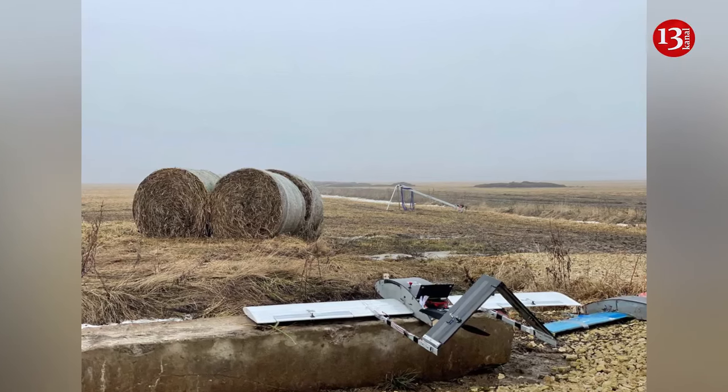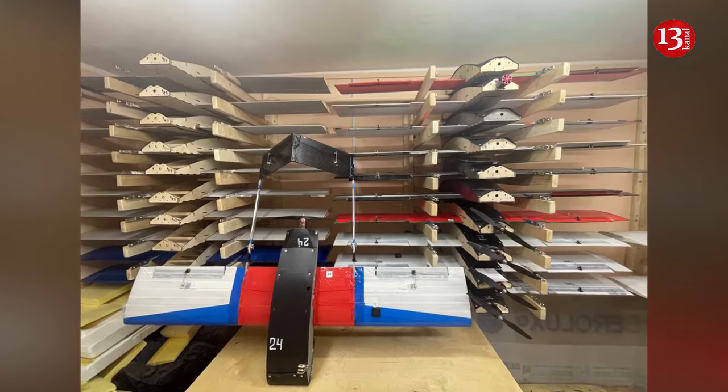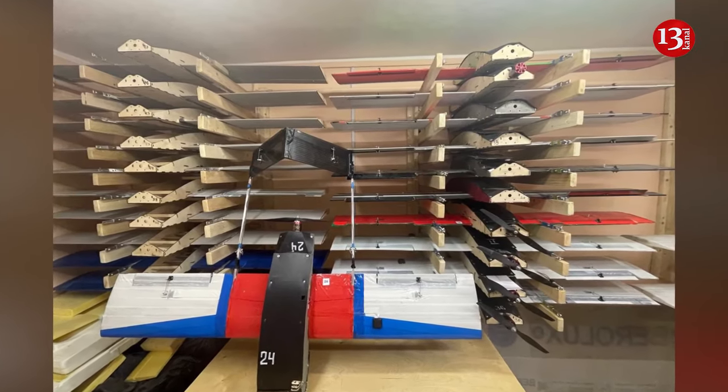Earlier, the Oko Design Bureau created the Privet 82 aircraft-type kamikaze drone, designed for counter-battery warfare and assaults of strongholds.